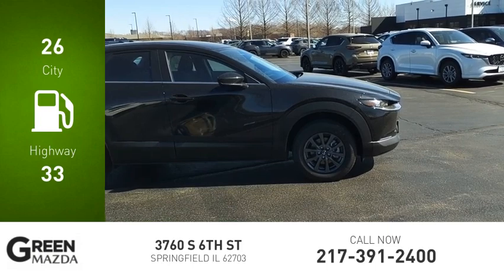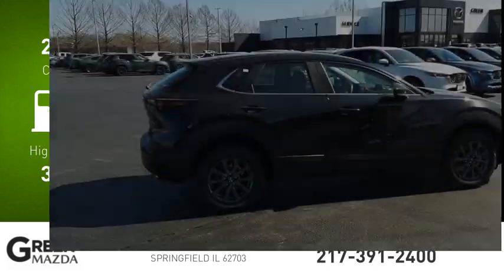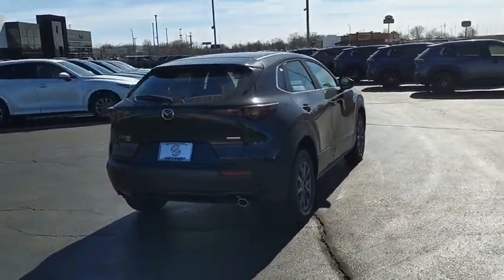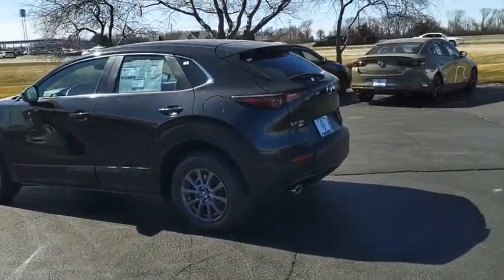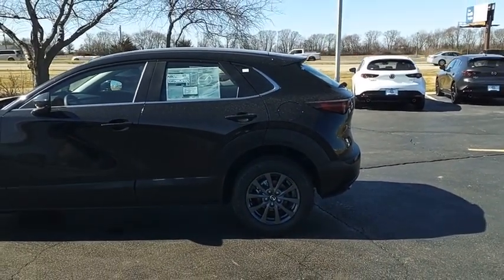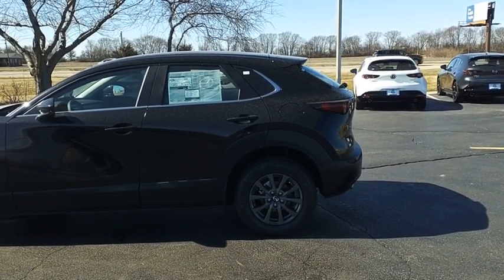Great fuel efficiency saves you money by requiring fewer trips to the gas station. The Mazda CX-30 packs a lot of punch in this subcompact SUV. The exceptional interior provides high-quality materials, cutting-edge technology, and ultimate comfort. If affordable style and reliability are what you're looking for, this vehicle couldn't be more perfect. Drive it today.